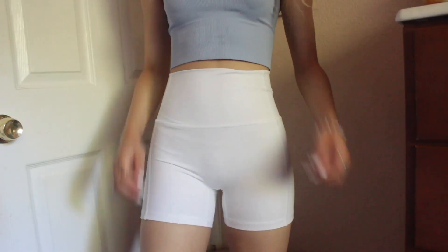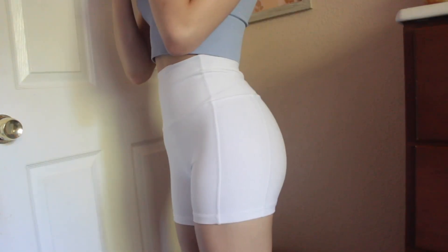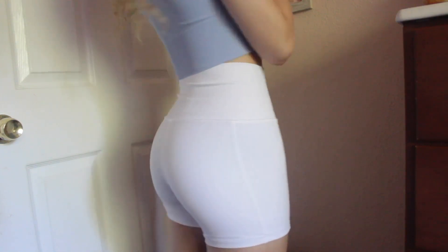From Aerie I also got these white shorts — these have got to be my favorite thing out of this haul because they're just so cute and they fit me so well. I did get some swim stuff from there too but I wanted to save that for a separate swimsuit haul video. If you guys want swimsuits, I literally recommend Aerie — they have the cutest stuff.